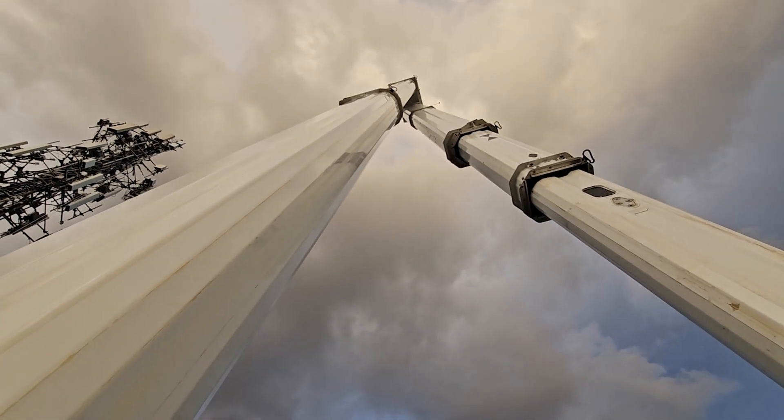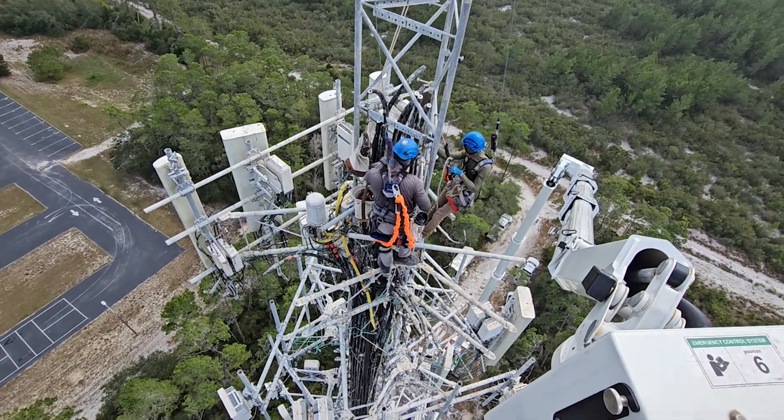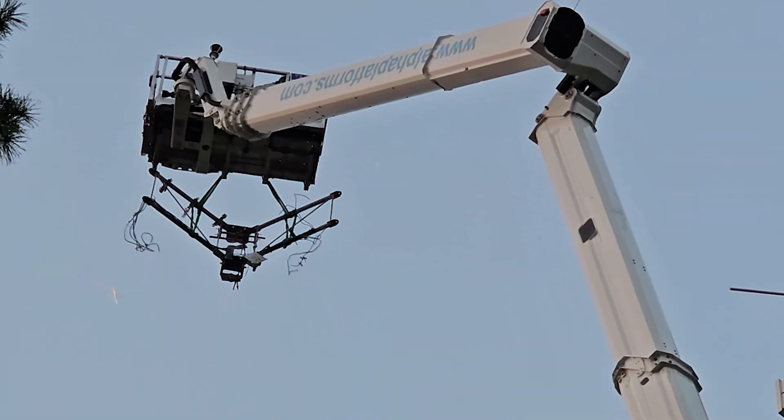In Spring Hill, Florida, Alpha Platforms upgraded a five-sector cell tower in just five days. The project had several challenges, including the sandy terrain and Florida's winds.